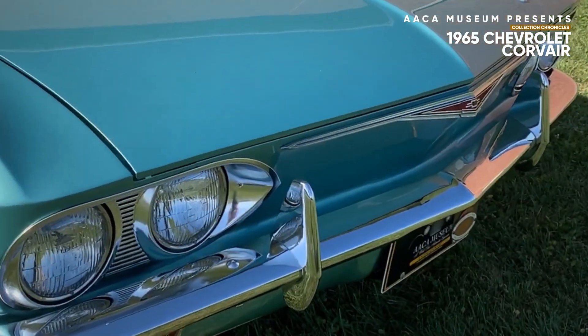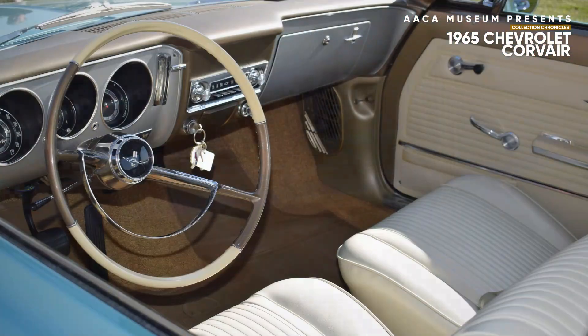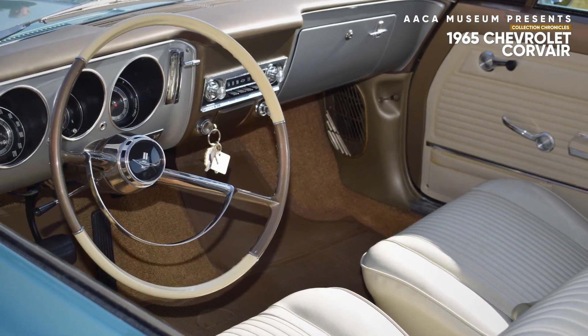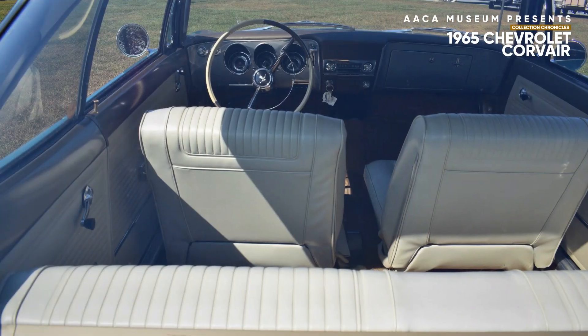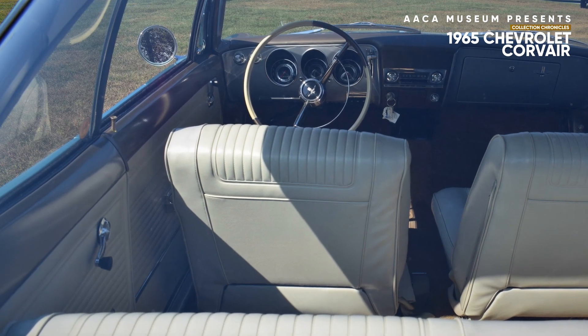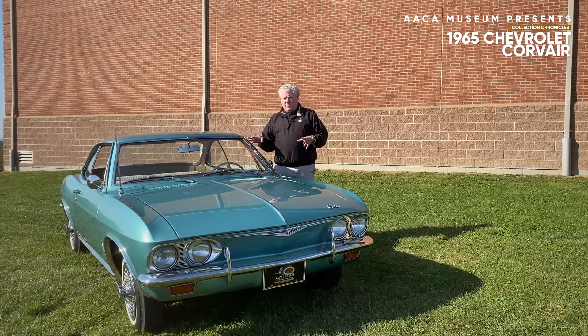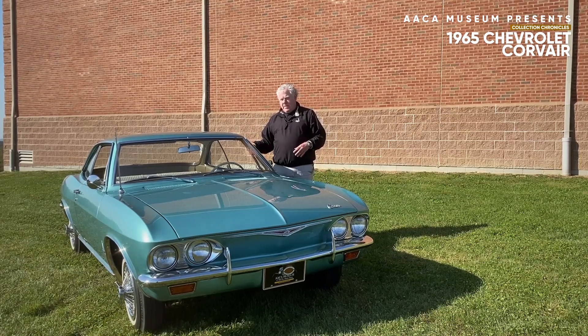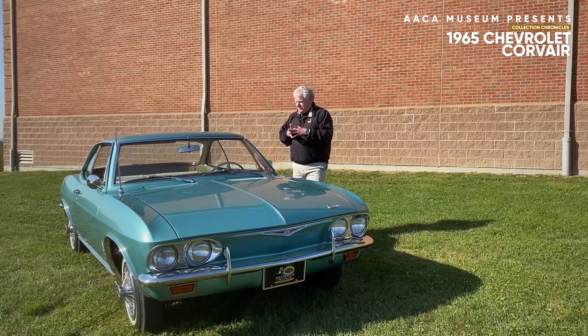Chevrolet introduced the Corvair to much fanfare. It was very successful, extremely popular, and late in the model year they introduced the Monza. There was a 500 and a 700 and a Monza. The Monza was the new top-of-the-line car, trimmed out a little bit more nicely, but most importantly it had what was very key to the marketing of the automobile: bucket seats with a floor shift for the transmission. Very, very popular.